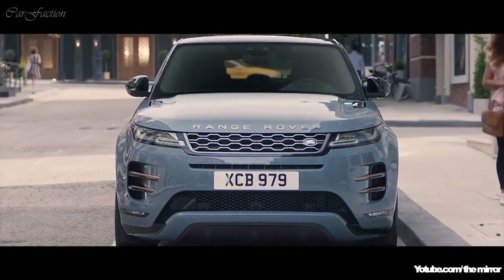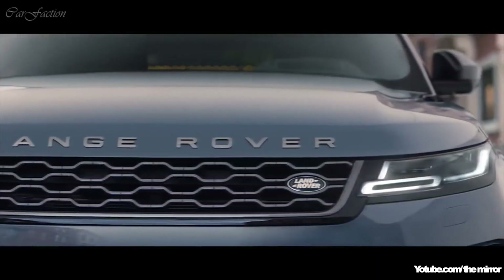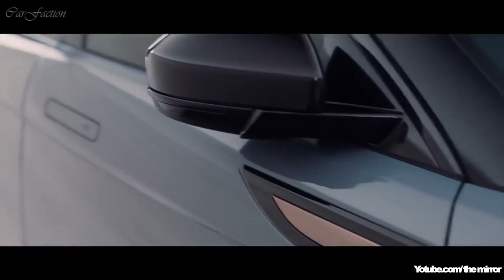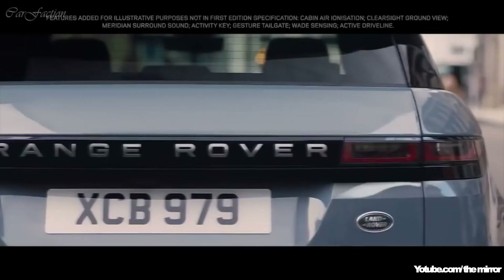Evoque's compelling proportions give it an even greater presence, combined with a sleek new headlight design featuring sweeping indicators, flush deployable door handles and burnished copper details that reflect the contemporary design language.